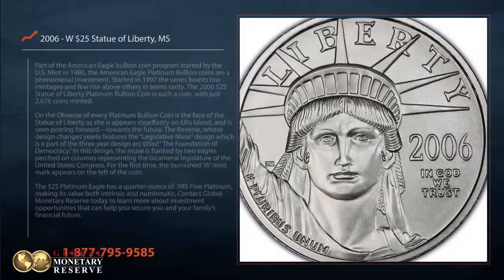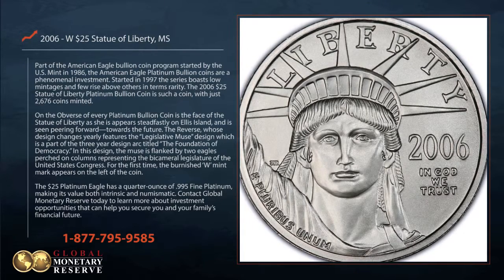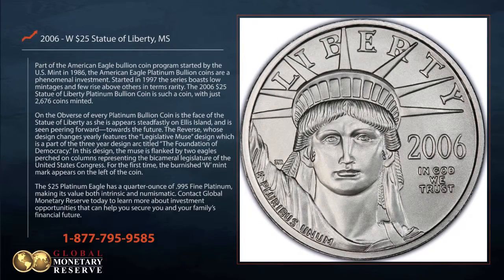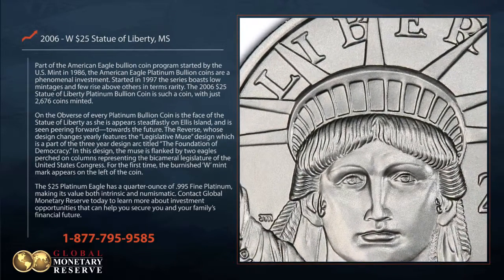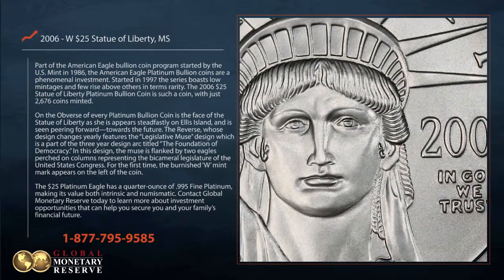Part of the American Eagle bullion coin program started by the US Mint in 1986, the American Eagle platinum bullion coins are a phenomenal investment. Started in 1997, the series boasts low mintages, and few rise above others in terms of rarity. The 2006 $25 Statue of Liberty platinum bullion coin is such a coin, with just 2,676 coins minted.